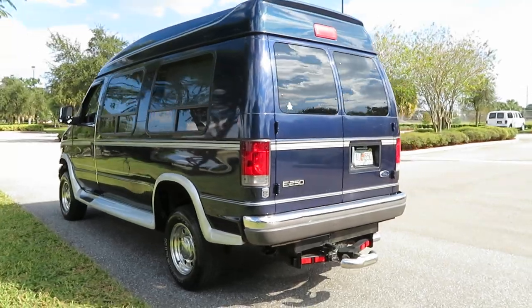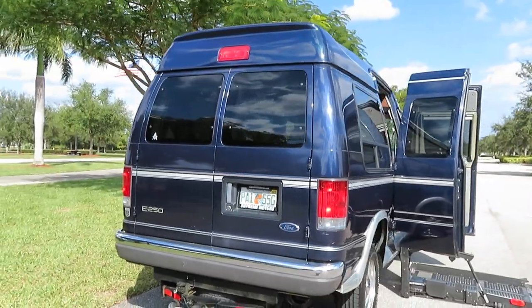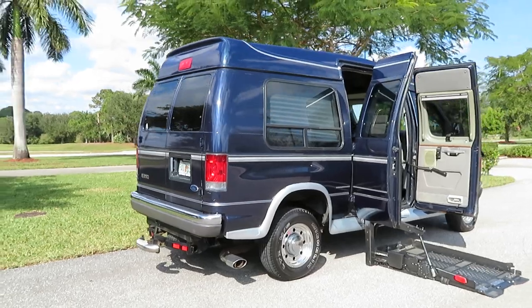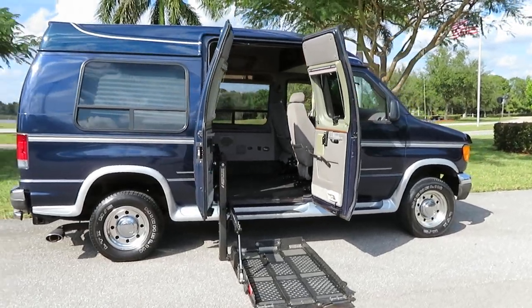Michelin LTX tires. Give you the full tour. If you have any questions, give us a call at 954-561-2499. Again, this is a Ford E250 high top handicapped wheelchair conversion van. It's a Tuscany conversion.